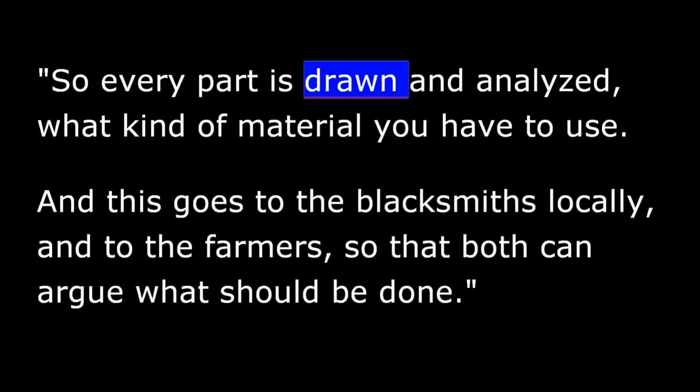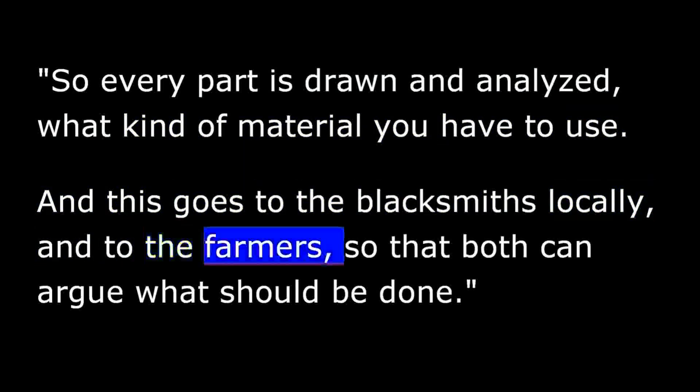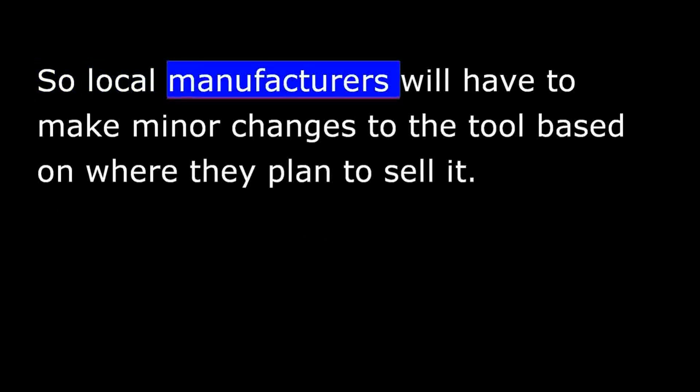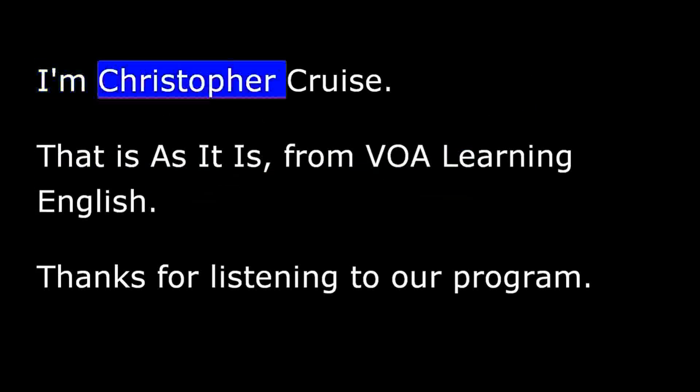Every part is drawn and analyzed for what kind of material to use. This goes to local blacksmiths and to the farmers so that both can weigh in on what should be done. However, a tool may work great in one area but not in another, due to weather conditions, soil, or other issues. So local manufacturers will have to make minor changes to the tool based on where they plan to sell it. I'm Christopher Cruz.